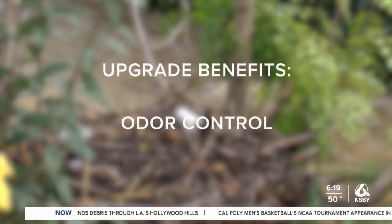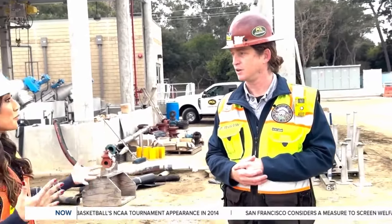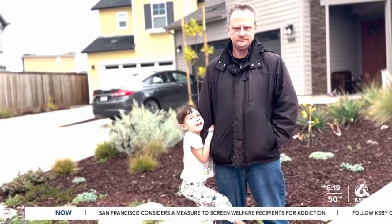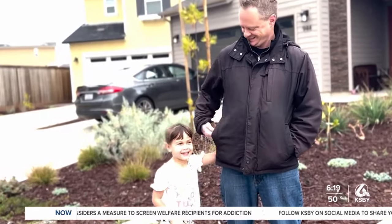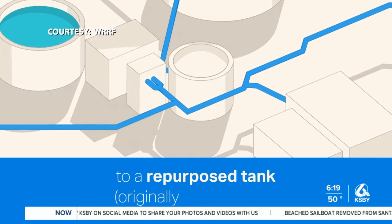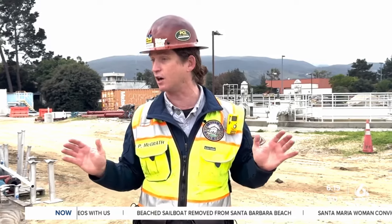And odor control — that's the biggest thing. When you say solids, we're talking about sewage, which is what many residents have been noticing but aren't aware of its value. The solids are converted into methane gas, then turned into electricity thanks to new technology on site. It's now producing more methane gas than we ever have in our entire history.